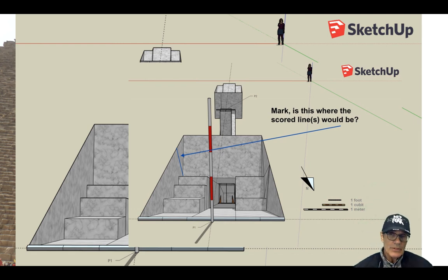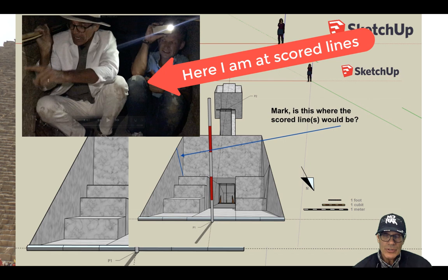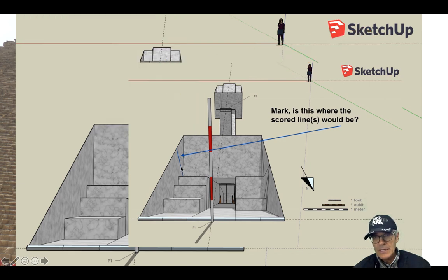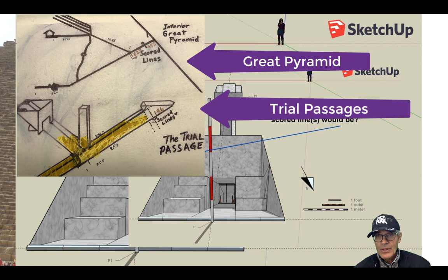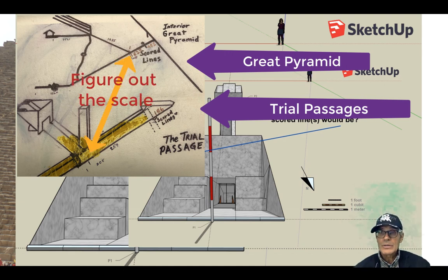Mark Foster, who has written about the trial passages, suggested that Alma Moon knew about this. He says that this is where the scored line would be — the scored line that's actually in the descending passage of the Great Pyramid. I've measured and visited the scored line, which requires special permission. I'm asking Mark in an email whether this is where the scored lines were, because Alma Moon apparently knew the trial passages were a key, symbol, or blueprint for the inside of the pyramid. If you go by the scored line in the Great Pyramid and then down to where it meets the ascending passage — since it's longer in the Great Pyramid — you could develop a scale from that.